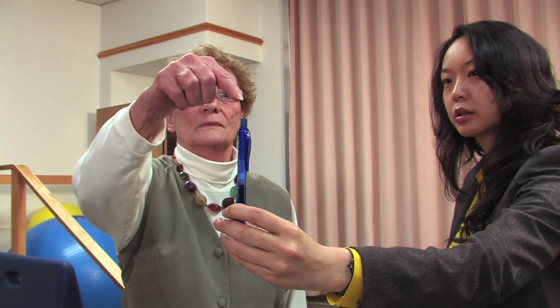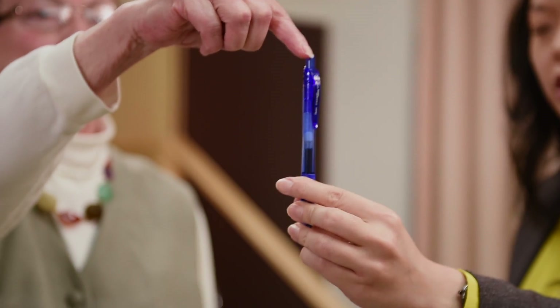What does it mean? Let me show you. Before prism adaptation, she can point to the pen straight from her chest.